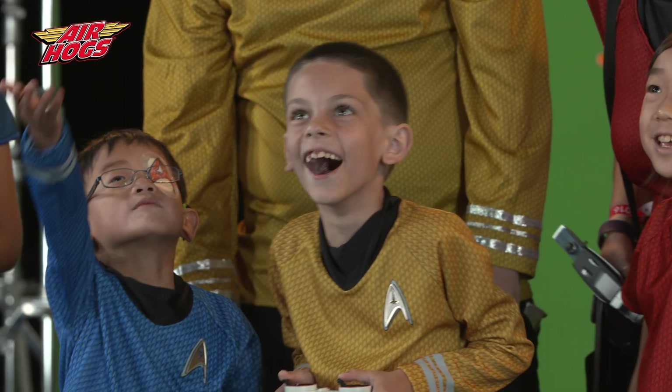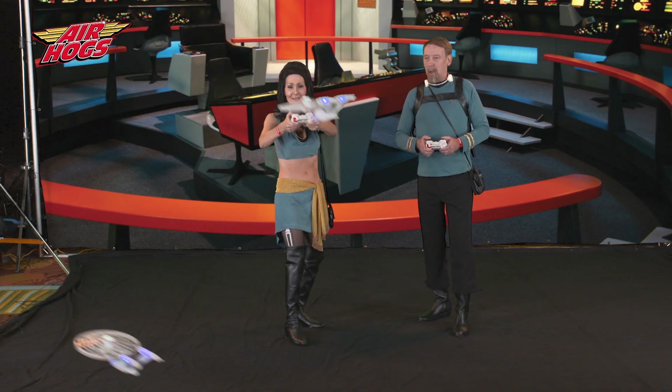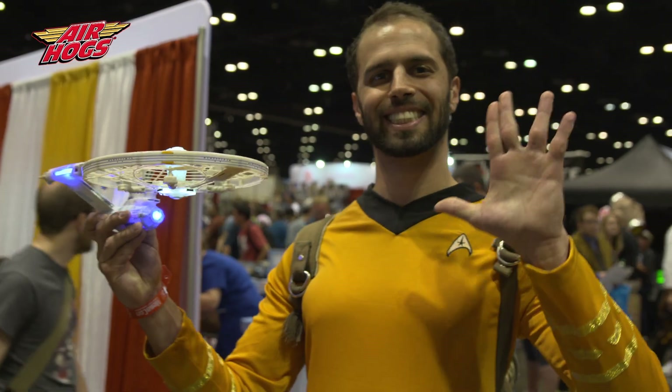Did you fly it? Did you fly the ship? Oh, Oscar, that's so cool! He has a Star Trek room at home. He does — no kidding. Live long and prosper.